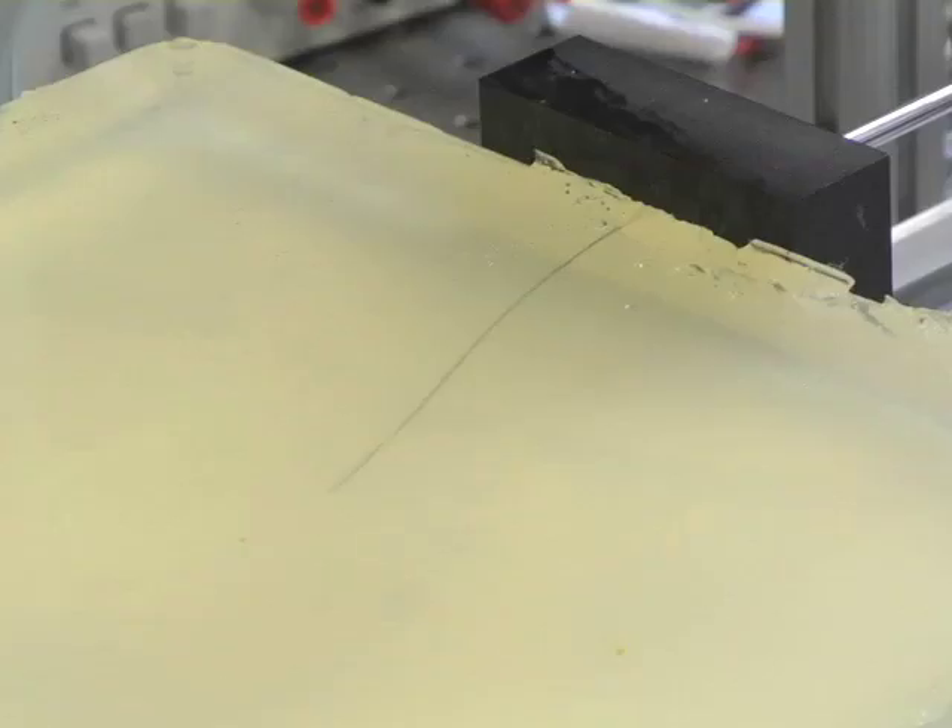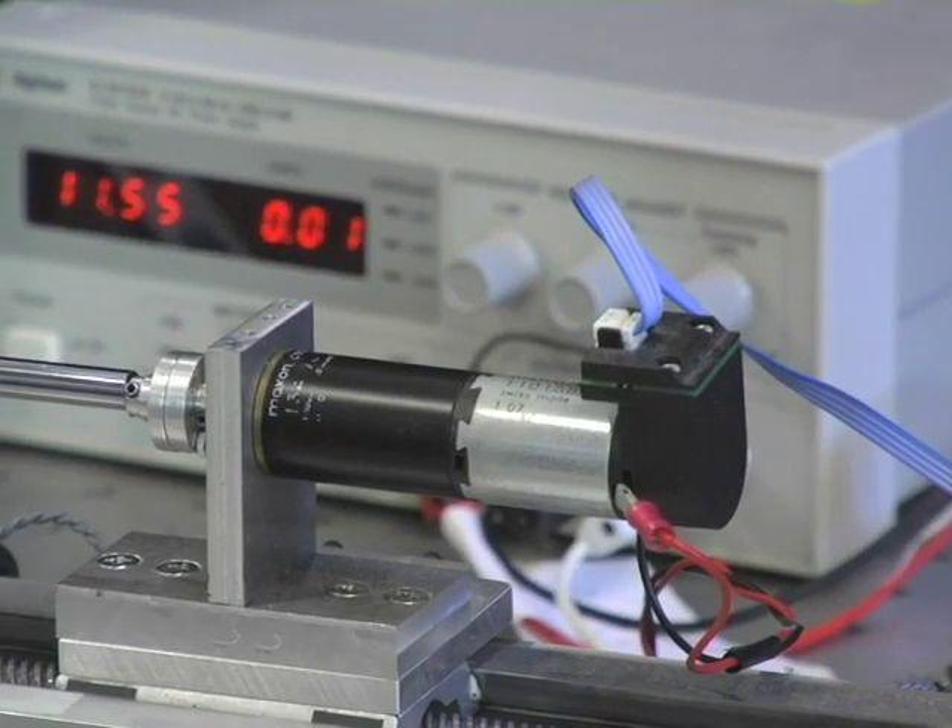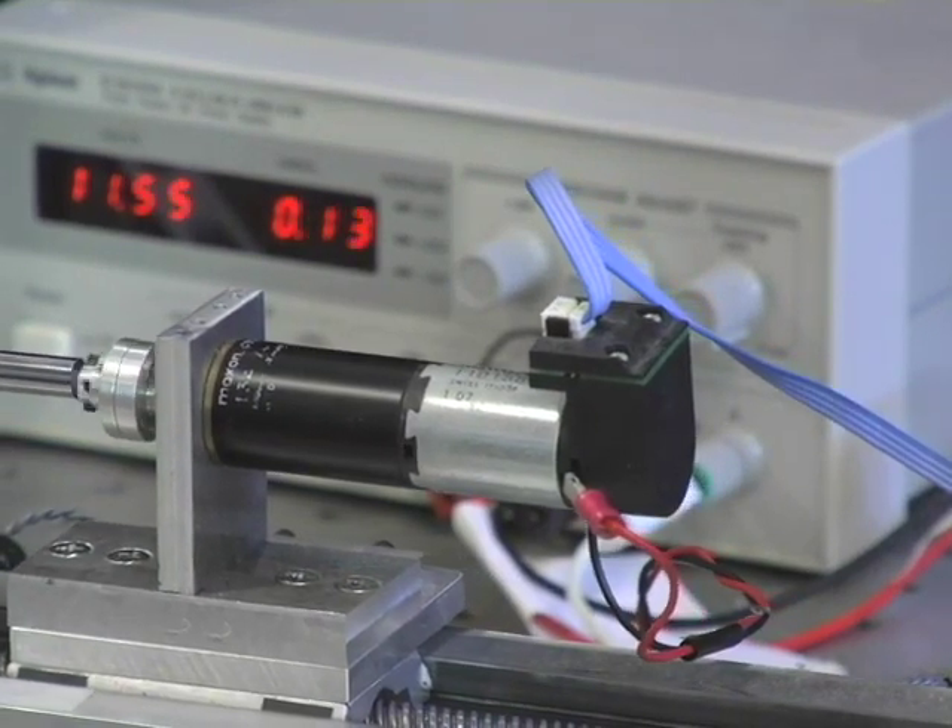The needle tip is cut at an angle. Because of this, the cutting forces acting on the needle are asymmetric, causing the needle to bend. The two control inputs to the device are the needle insertion and the rotation of the base, which orients the needle tip.